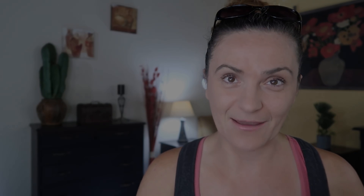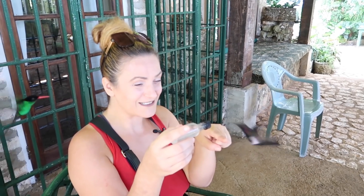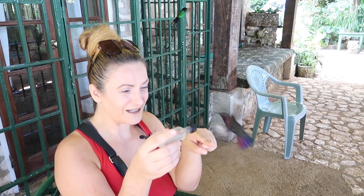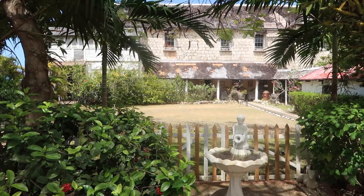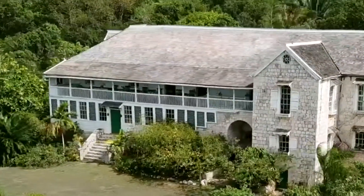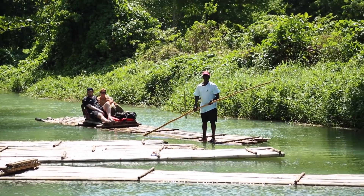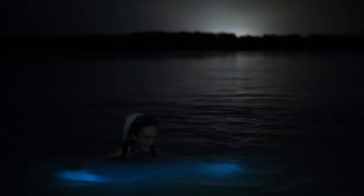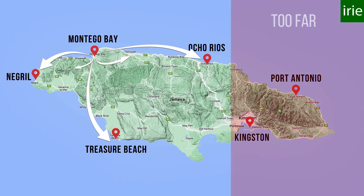Here are the options you get while staying in Montego Bay: a day trip to the west to include Rocklands Bird Sanctuary or Great River Bamboo Rafting; a day trip to the east to visit historical Falmouth, Greenwood Great House, Martha Brae River Rafting, and the Luminous Lagoon Night Tour. And of course you can do day trips to Negril, Ocho Rios, and South Coast.